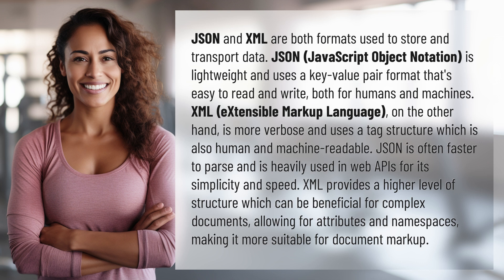XML, Extensible Markup Language, on the other hand, is more verbose and uses a tag structure which is also human and machine readable.